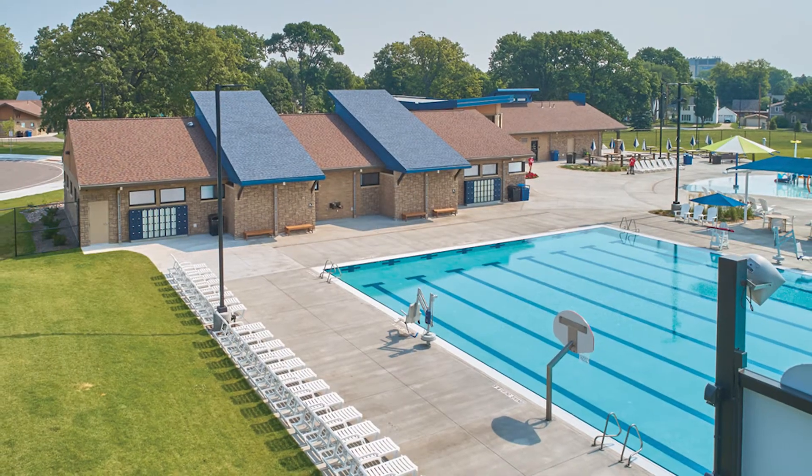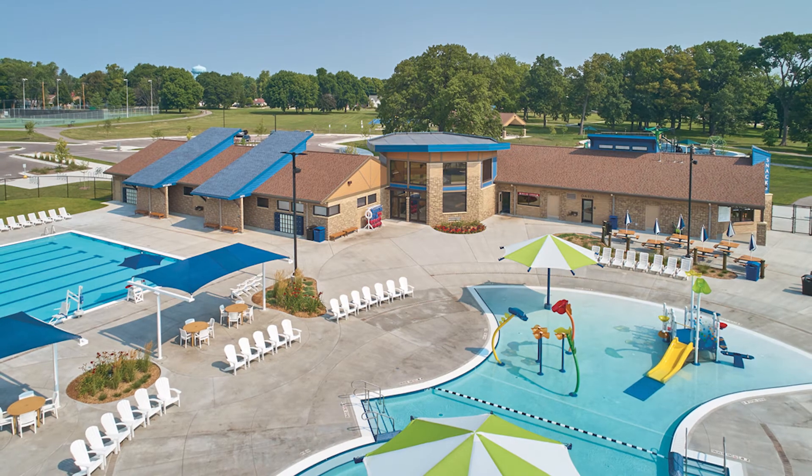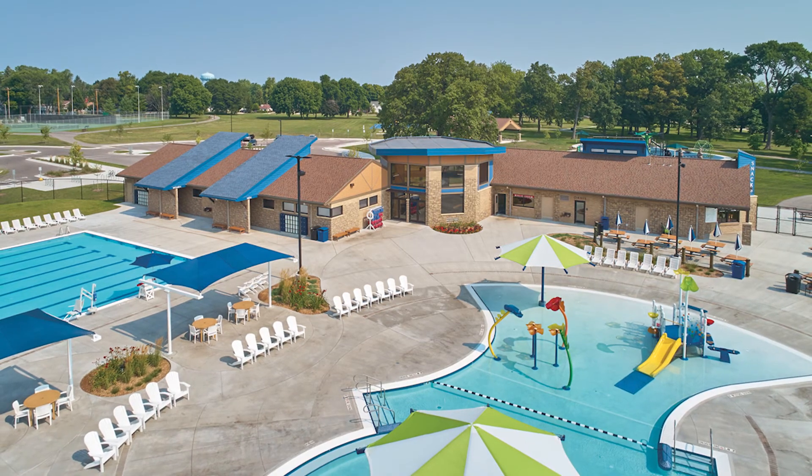Today, the park features playground equipment, an eight-lane Olympic-sized pool, a separate recreational pool with a zero-depth entry for swimmers of all ages, water slides, and several other water features.